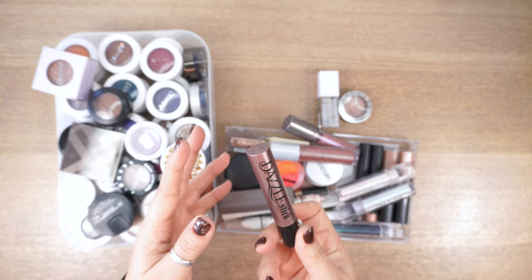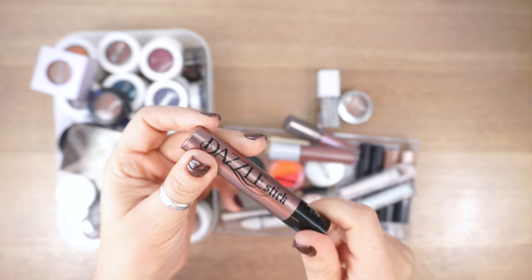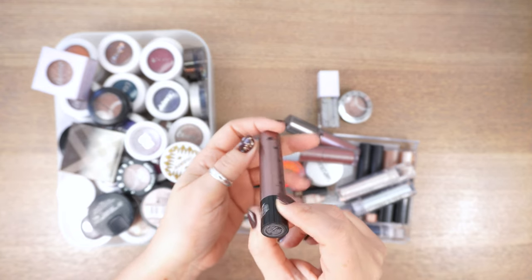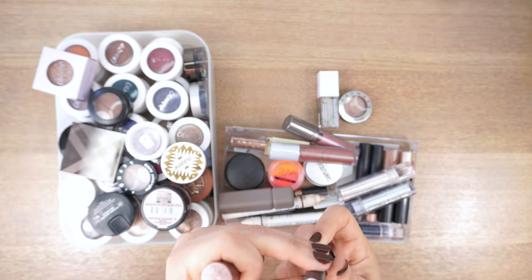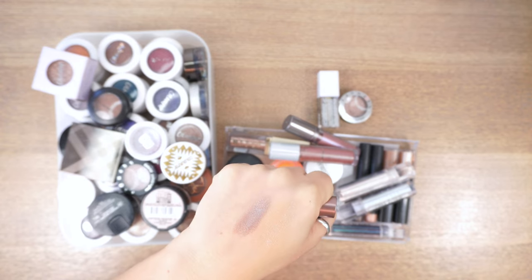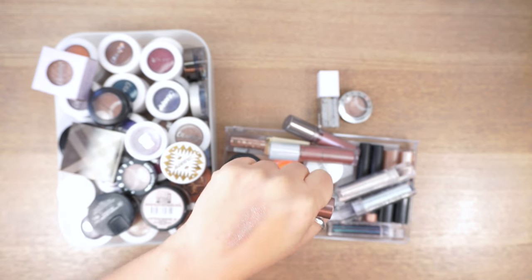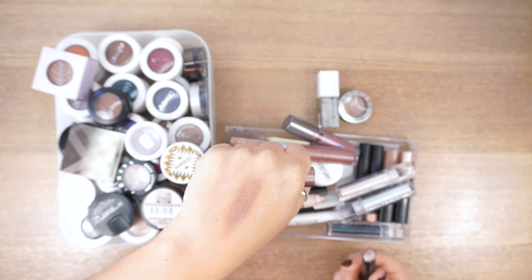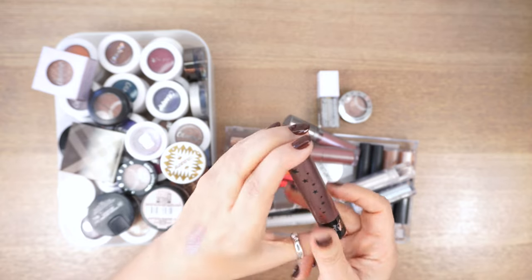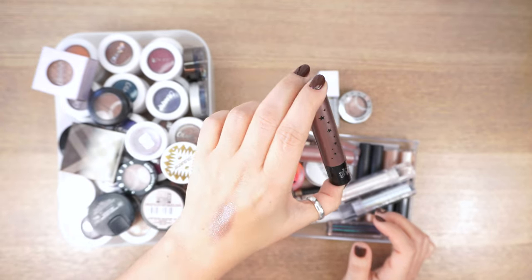Another keeper that hardly anyone talks about: the Dazzle Sticks by KVD Beauty. Mine is in Flash Storm, which is a purpley, taupey colour. It blends like a dream, it's super creamy but does set, it doesn't crease on me — just a one-stop, very shiny cream eyeshadow. They have multiple colors, so if you're on the hunt for something like this, give them a go.